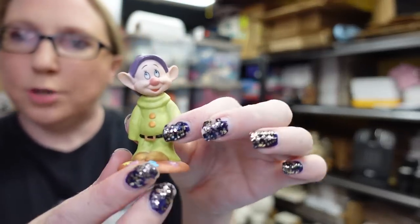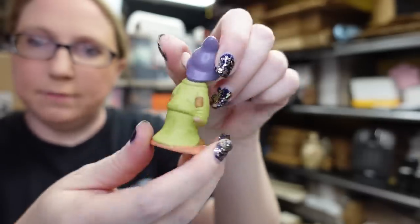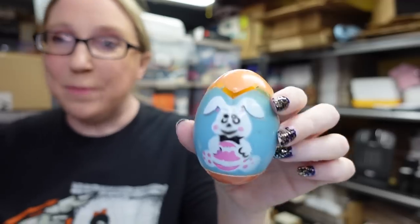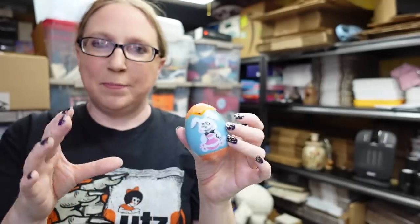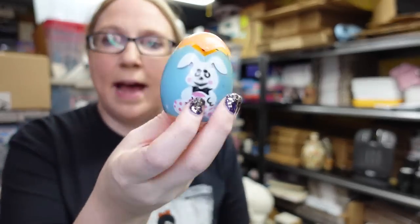I also listed the little Disney Dopey figure — it's ceramic by Grolier, just Dopey from Snow White and the Seven Dwarfs. I listed him as a buy-it-now for $9.99. The only other thing I listed from the rummage sale was this vintage plastic Easter egg — when you open it the little chick comes out and makes a squeaky noise. People do collect these. Listed as a buy-it-now for $9.99.